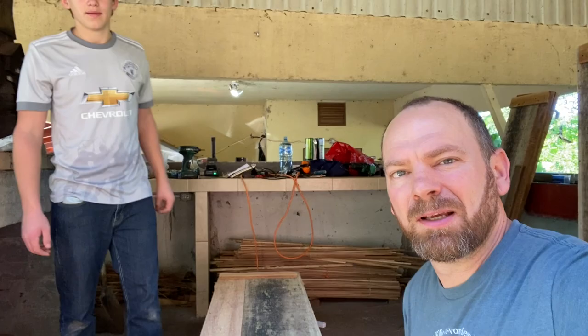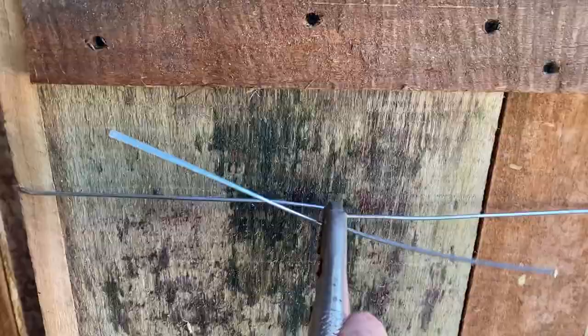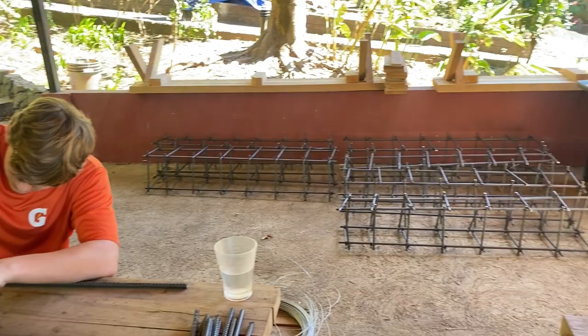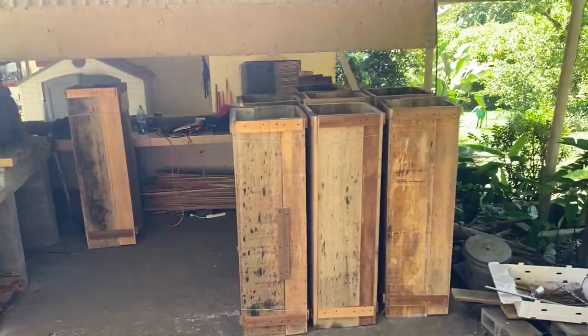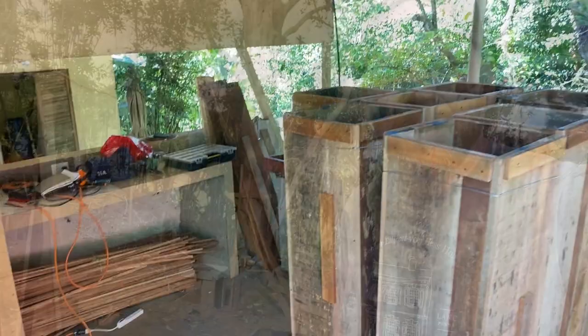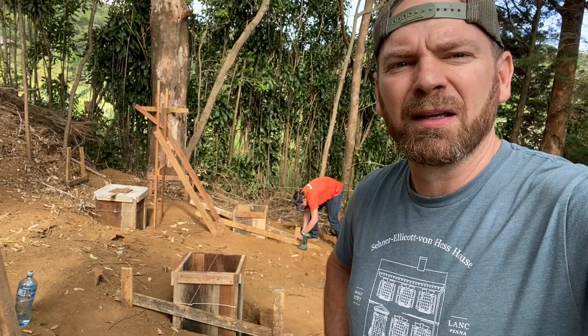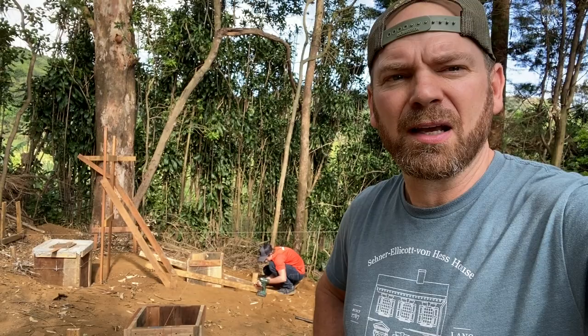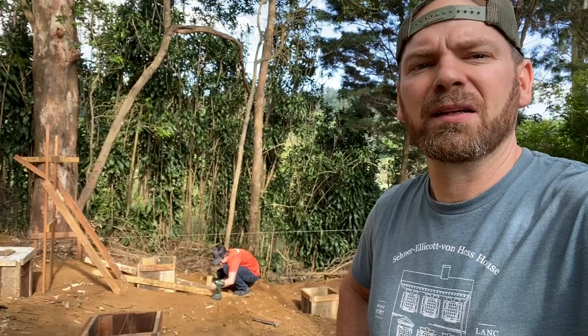He's fabricating these metal rebar cages — you can see the cages behind him. He's on his last two; we've completed eight over here. We have the form boards which we're about to install. At 3 p.m. on day 16, William and I are dropping the last eight form boards into the holes, anchoring them, plumbing them, making sure they're level and coplanar, and anchoring them to the ground. Getting ready to pour concrete first thing in the morning.